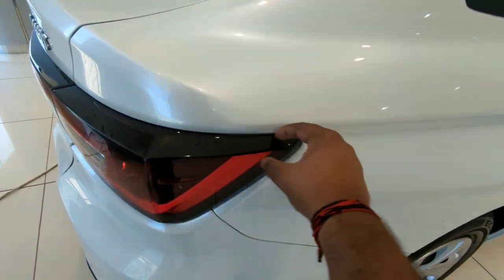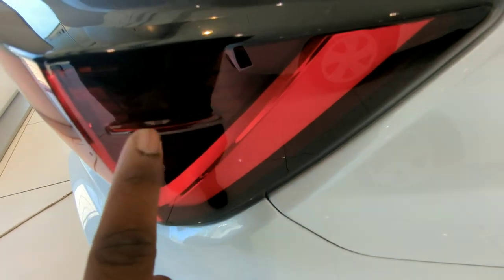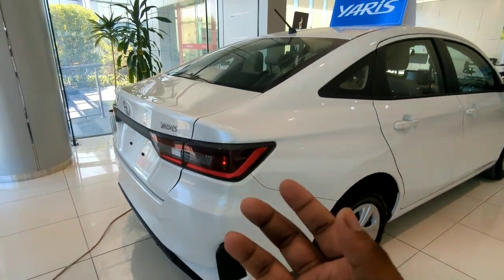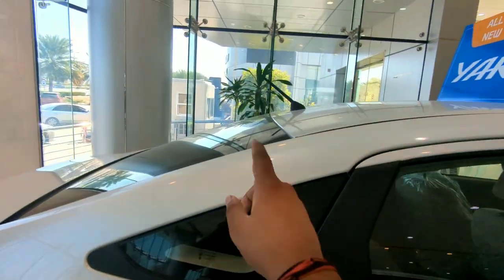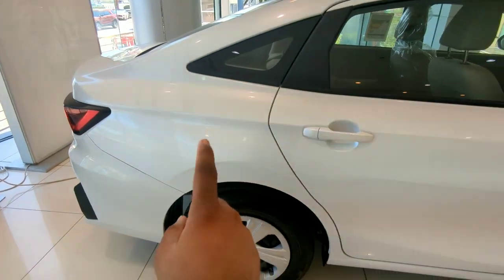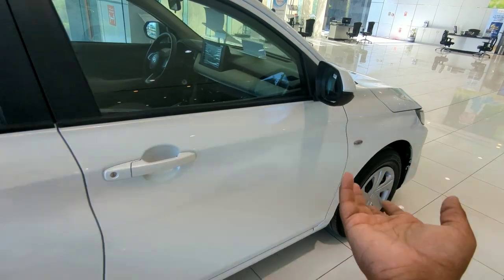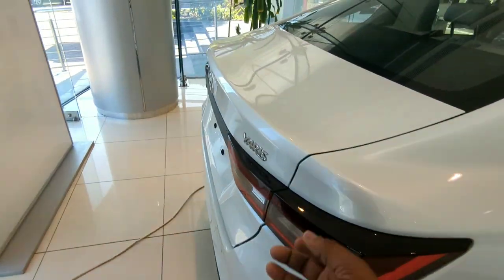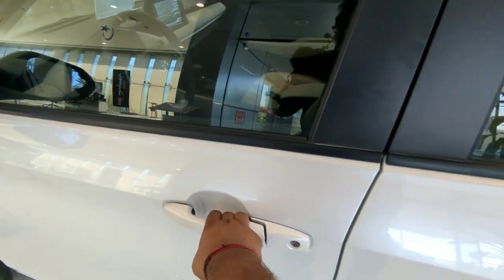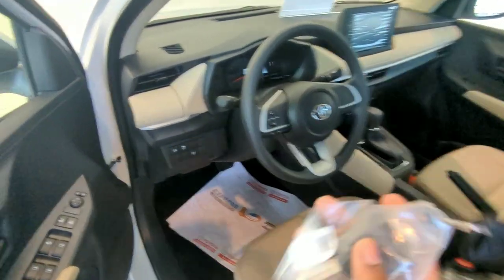The black finish looks really premium. There is a small tiny bulge here which helps aerodynamics, and that's the roof antenna. The rear brakes are drum while the front is disc. The front suspension is the MacPherson strut while the rear is a torsion beam.